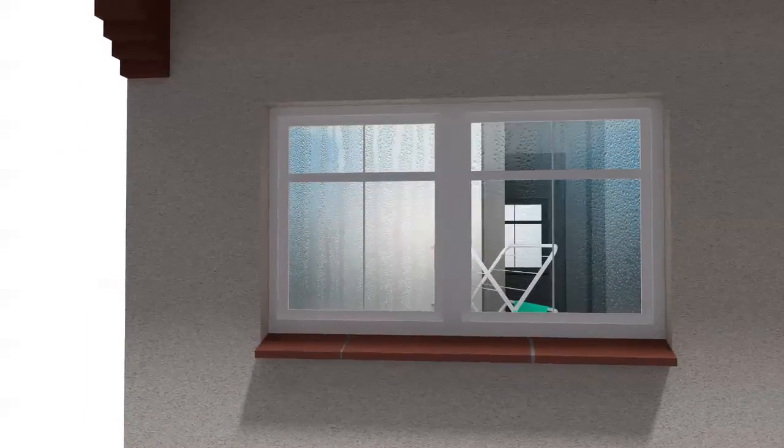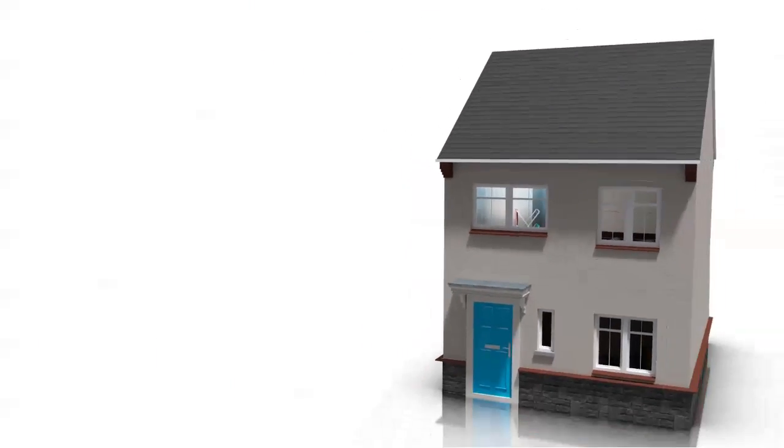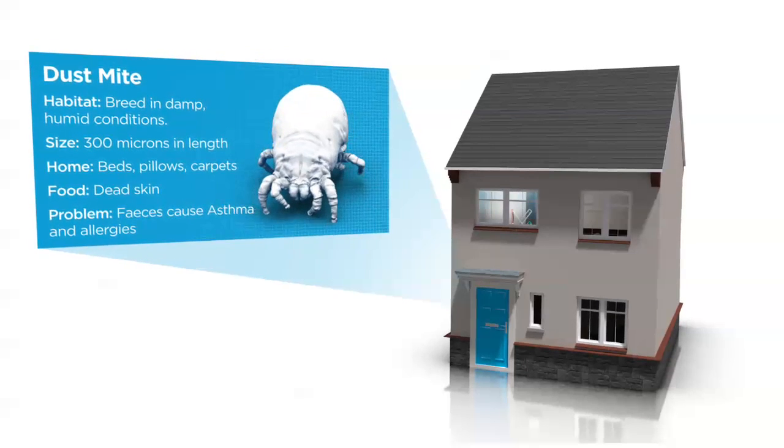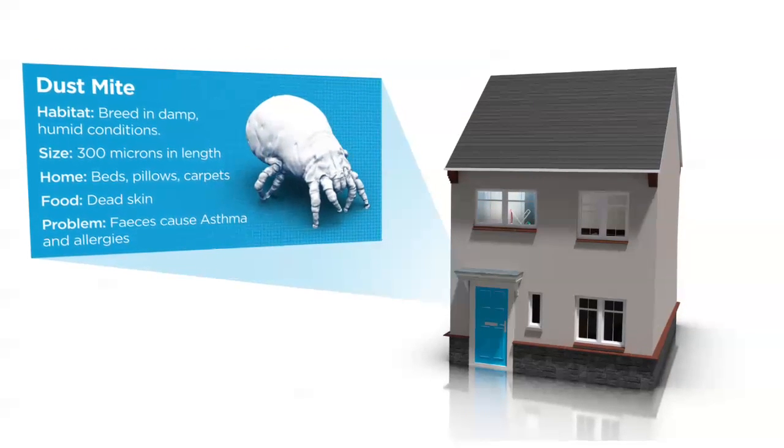Streaming windows are often the first signs of condensation before black mould patches start to appear and musty smells are noticed. Mould spores germinate and house dust mites breed in damp, humid conditions. These allergens can trigger and even cause asthma and other health problems.